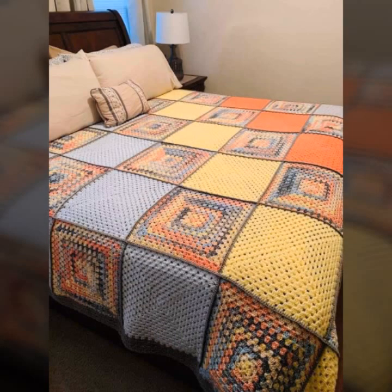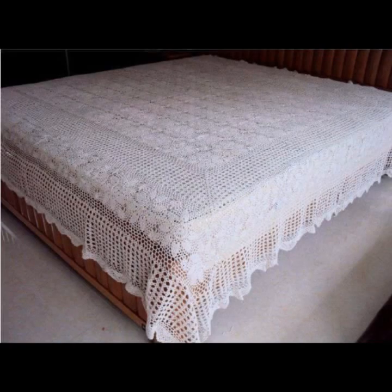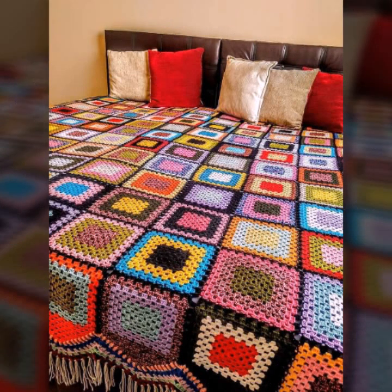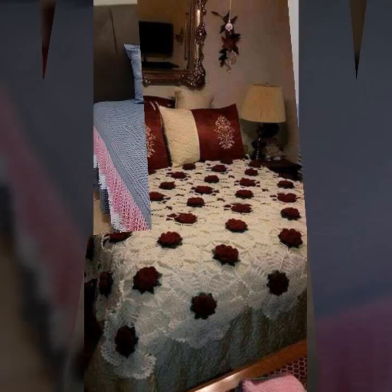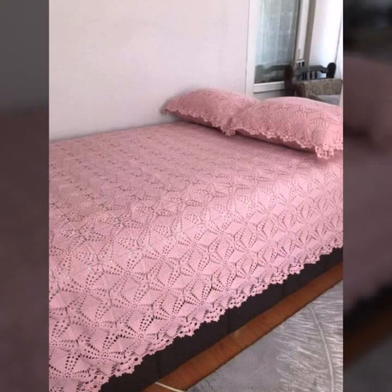Top 50 designs and ideas you can see in this video. Every design is different, beautiful and trendy. The color combinations and contrast are beautiful. You can see stylish colors, light colors, and dark colors with beautiful color combination contrast in this video.